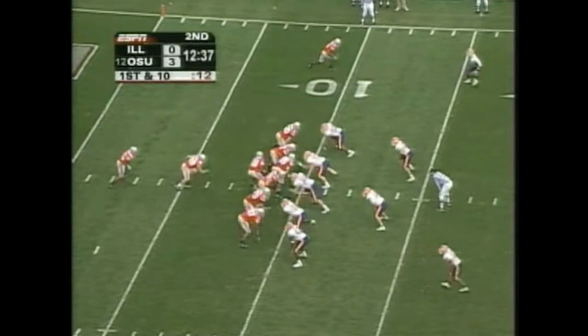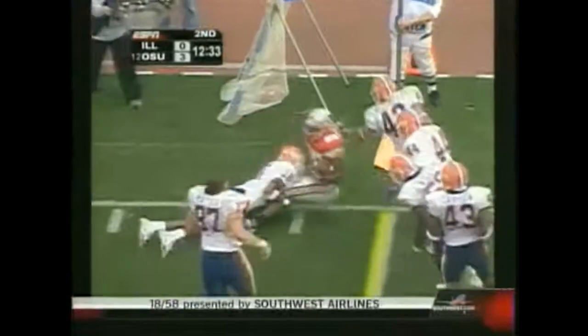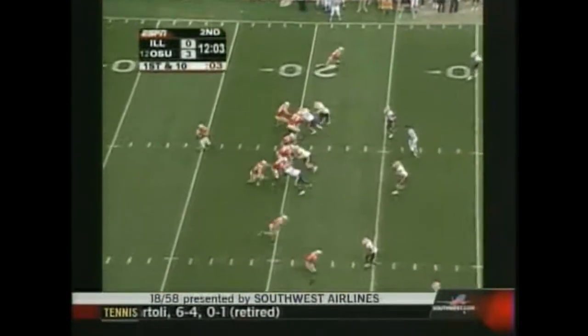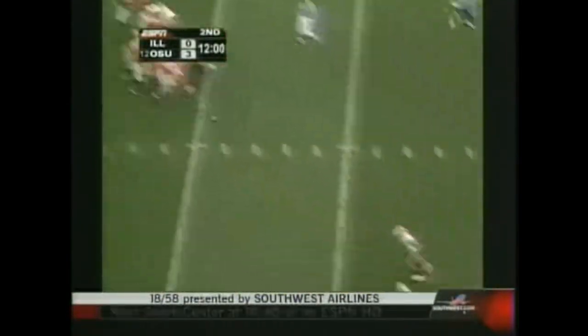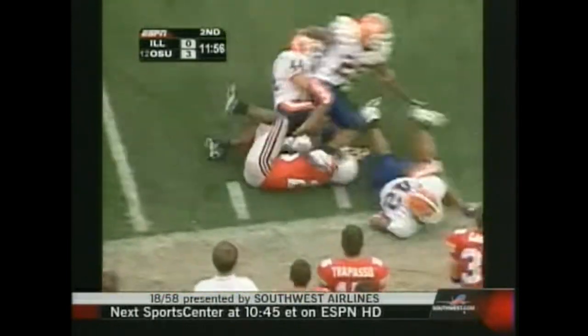Now they're at the one yard line. From the goal line, Troy Smith under center. They want to run it on first down. And it's Antonio Pittman. Good game. First down and 10 here. Troy Smith out of the shotgun. Throws right side. Dangerous pass. It's complete to Pittman in space.